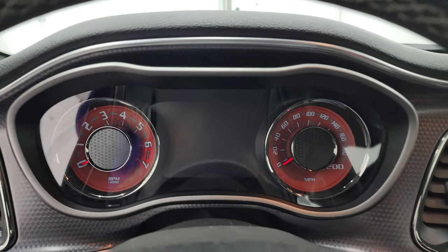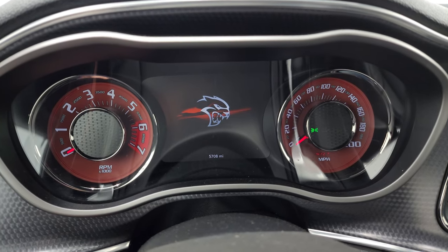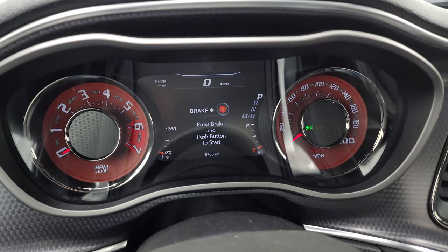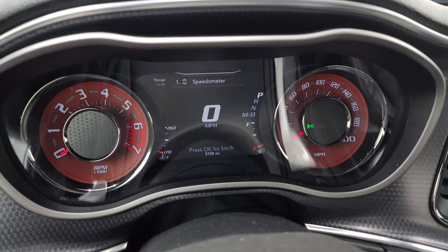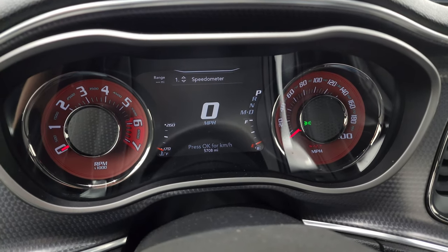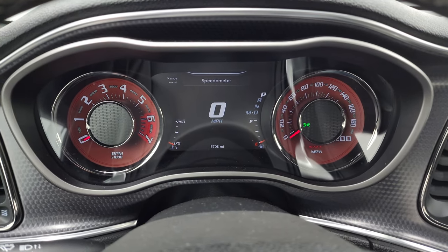This one has 5,708 miles. You get the Hellcat animation at the beginning. Seven inch LCD display, digital speedometer, range to empty — and you can change all those corners to read whatever you want. The instrument cluster is very nice and clean.